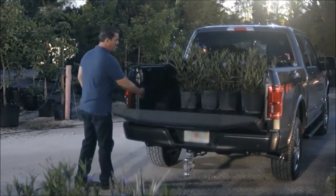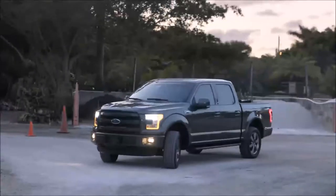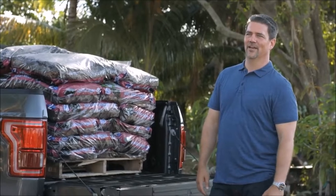A new feature is the LED lighting in the bed of the truck. You can turn it on inside, but there's also a small toggle switch on the bed. You really get used to it — kind of like your cell phone — how do I live without this feature? It's really nice.